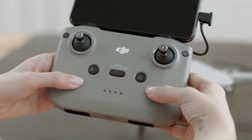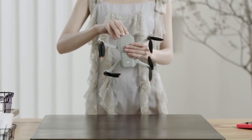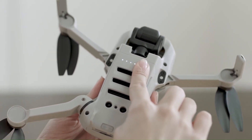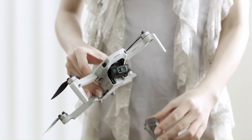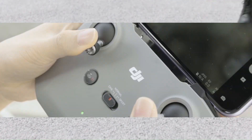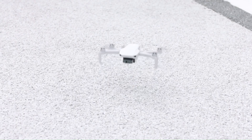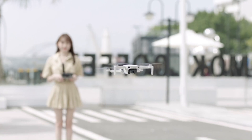The Mini 2SE also benefits from DJI's renowned flight-stability technology, featuring GPS and precise hover capabilities, allowing users to capture steady shots with ease. It offers a range of intelligent shooting modes, including QuickShots, which enables users to capture professional-looking aerial footage effortlessly. The DJI Mini 2SE stands out as a budget-friendly yet feature-rich drone, offering impressive performance in a compact and lightweight design with its 12-megapixel camera capable of shooting 2.7K video and a 3-axis gimbal stabilization system.